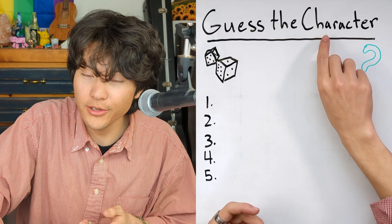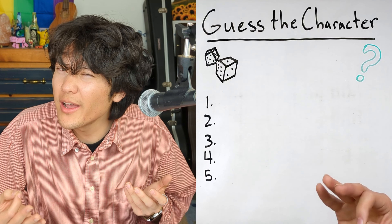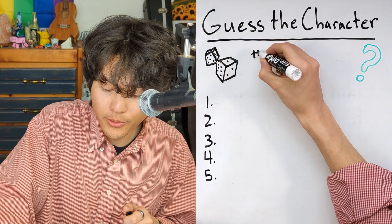In this video, we're going to play a little game to help you improve your English comprehension. I've chosen five different characters from popular books, movies, TV shows, and cartoons, and for each character, I will give you five hints that describe the character, and it's your job to guess which character I am describing. My name is Kenzo, and this is English from the Ground Up.